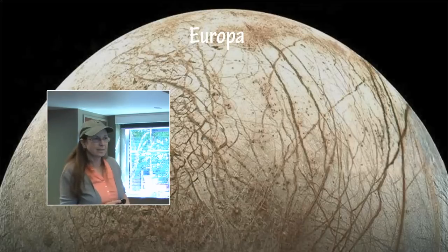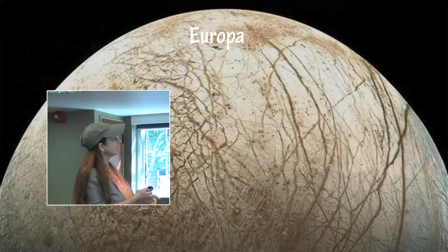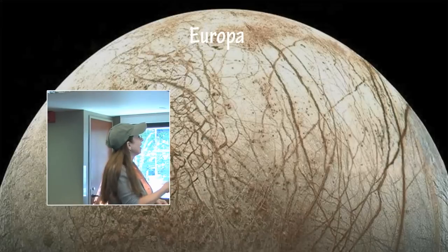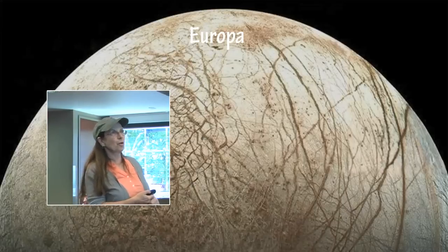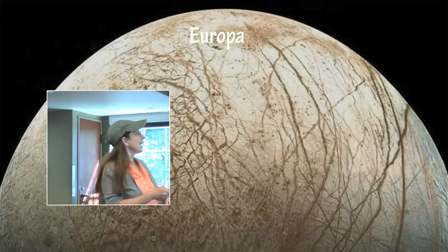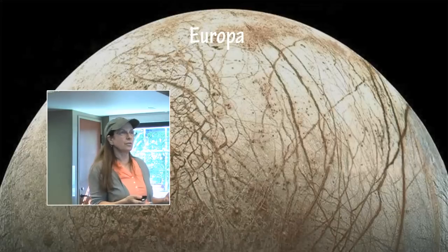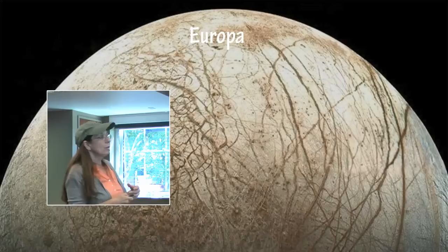Europa has been fascinating since the Voyagers went by in the 1970s and 1980s. The Voyagers came back with the first image of Europa, which blew everybody away because it looks so bizarre. It has all this exotic terrain and all of these lines, but the first thing that struck was the fact that you don't see any cratering. This must be a very young surface, so it must be constantly renewing or reforming itself somehow, which indicates water underneath the surface.